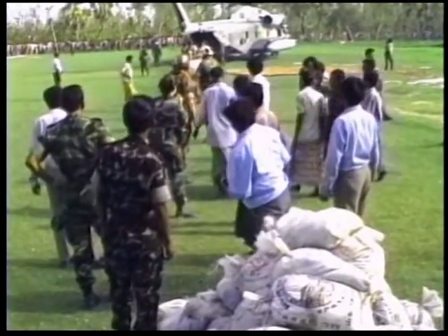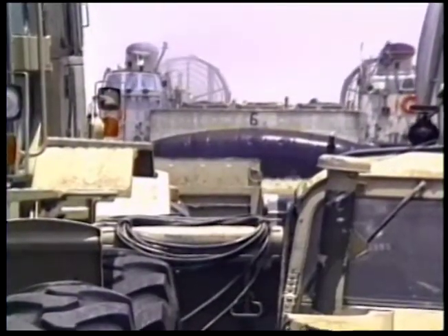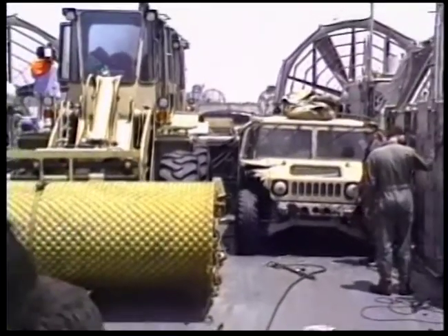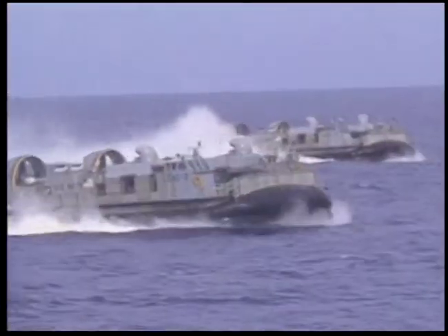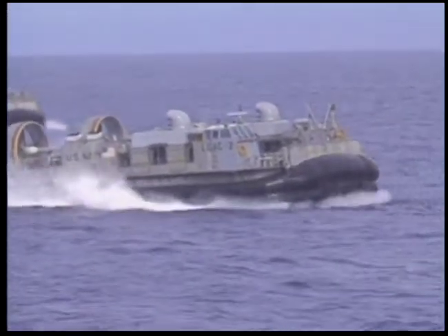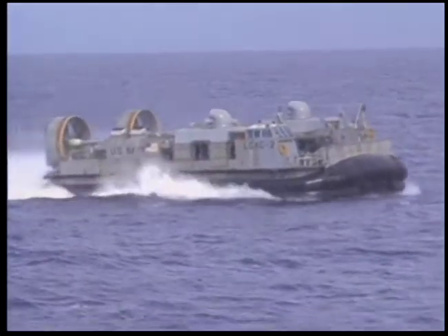In two weeks, Navy landing craft complete 46 missions, delivering more than 4,500 tons of relief supplies. A local villager said, as he watched the hovercraft come over the horizon: they came like angels from the sea.